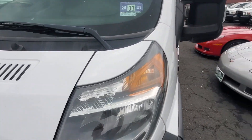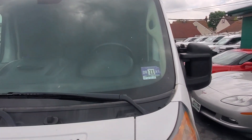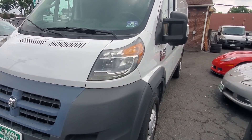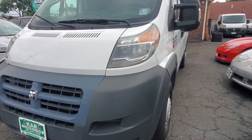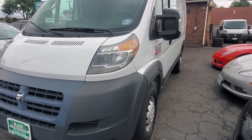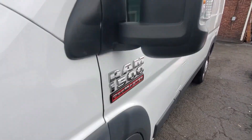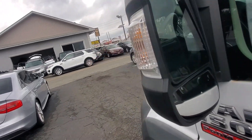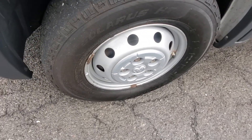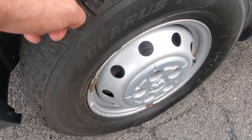Here's your driver's side headlight and windshield — no chips, no cracks. Look at the driver's side; look how nice and straight it is. It's not banged up with paint peeling or anything like that. Here's your driver's side mirror and the glass in good condition. Here's your driver's side tire and rim. The front tire could be replaced.